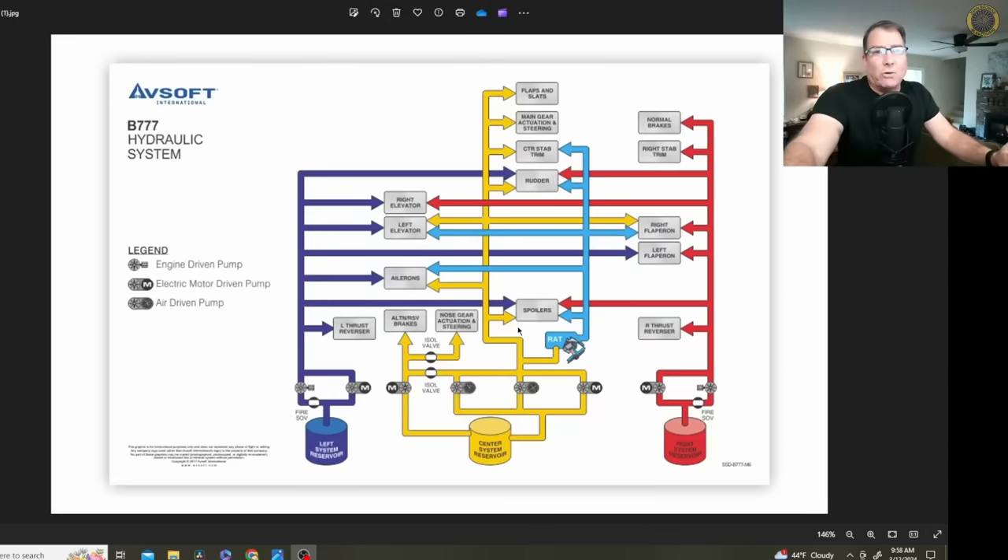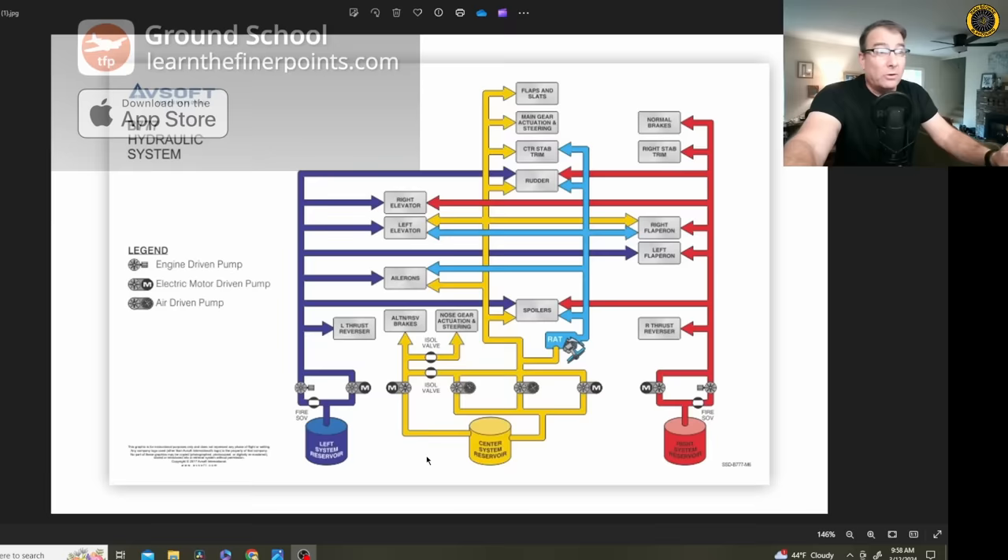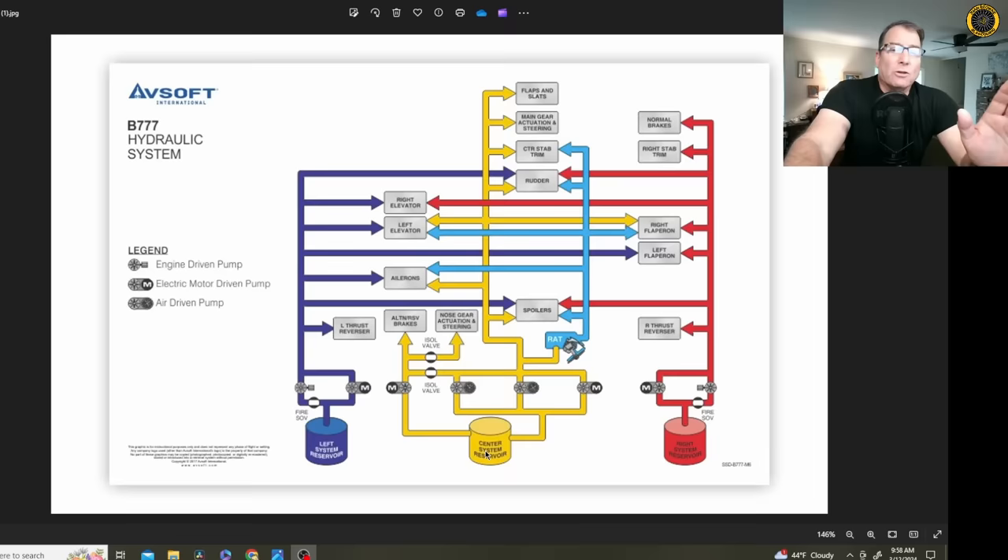Loss of the center hydraulic system in the Boeing 777 is a big deal because most of the hydraulically operated components on the Boeing 777 are located on the center system. But thanks to the excellent design and redundancy built into this aircraft, there's no problem continuing to operate it. However, this represents one of the most labor-intensive emergencies that a flight crew can face in the 777.